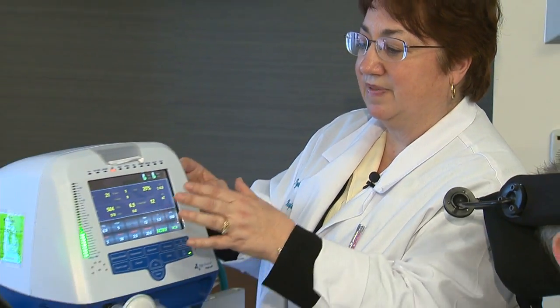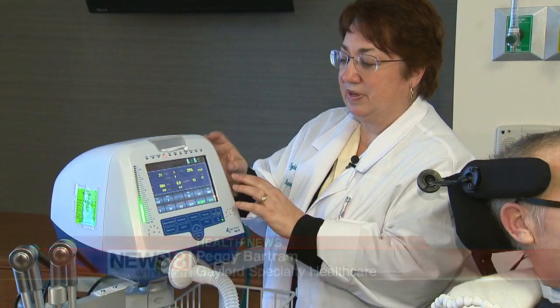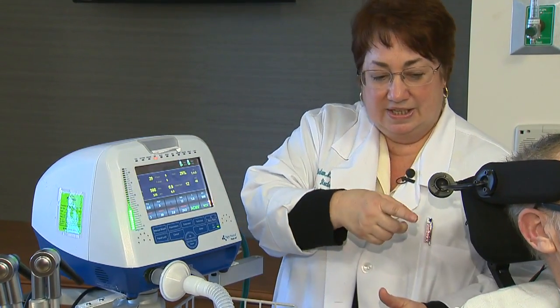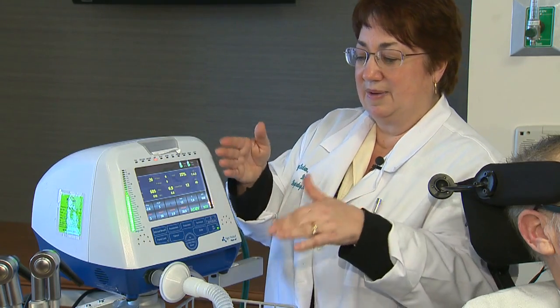Glenn cannot breathe without a ventilator. When he breathes in, he gets a certain amount of air. Like when we breathe in, it's programmed to give him a certain amount, and so it pushes air out into him. It's timed, and when the breath is done, then it comes back out.